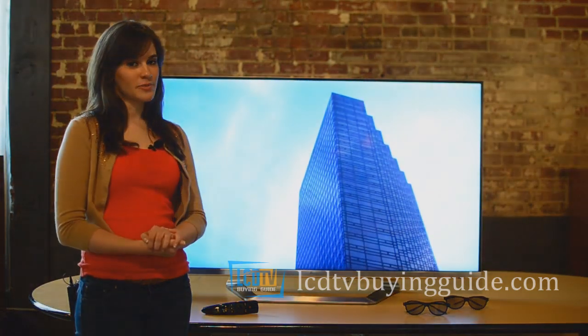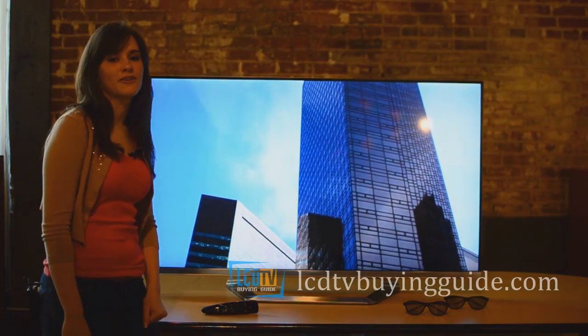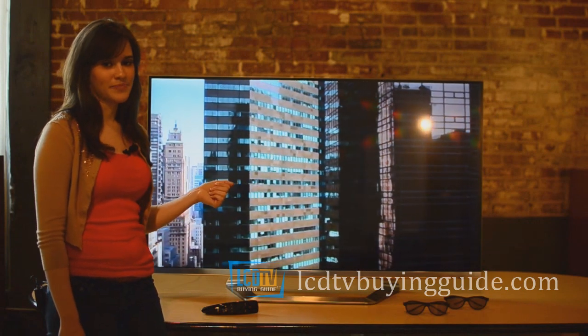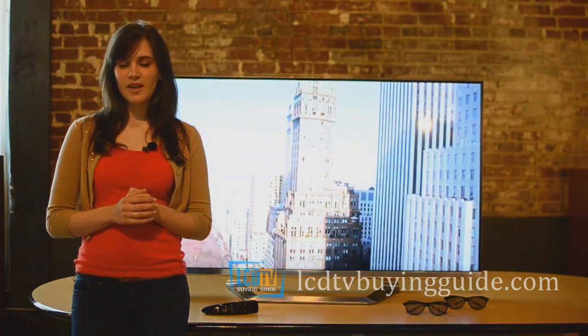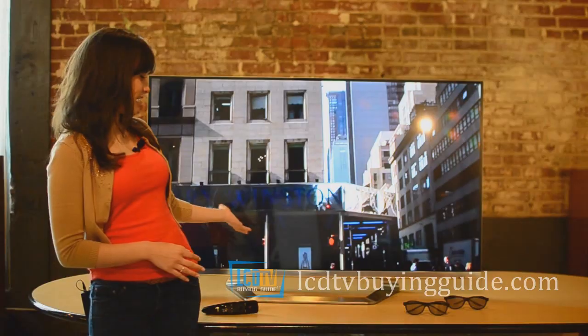The first positive attribute you notice about the TV is the striking appearance punctuated by the minimal metal frame around the screen and the gloss black over screen panel. LG terms this look as the window effect because there's hardly any framing bezel. The accompanying U-shaped stand is avant-garde and makes the TV look like it's floating above.